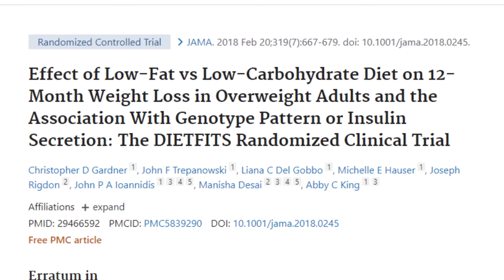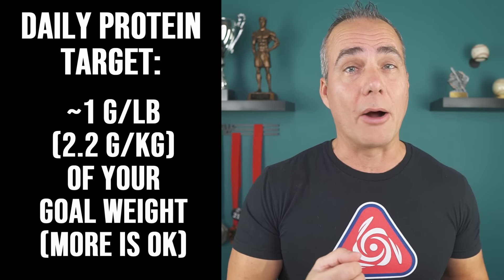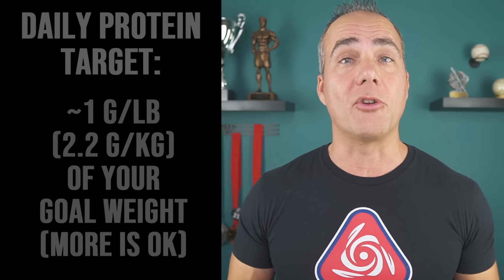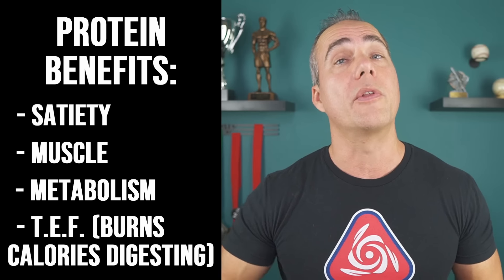In terms of overall macros, I don't personally worry about carbs versus fat — there's plenty of research showing it doesn't really matter as long as your calories and protein are equated. But protein is extremely important. I recommend eating around one gram per pound of your goal body weight. You can do more if you'd like. Not only does it help you feel full, it supports your muscle and metabolism, and the thermic effect of food from protein is significantly greater than either carbs or fat.